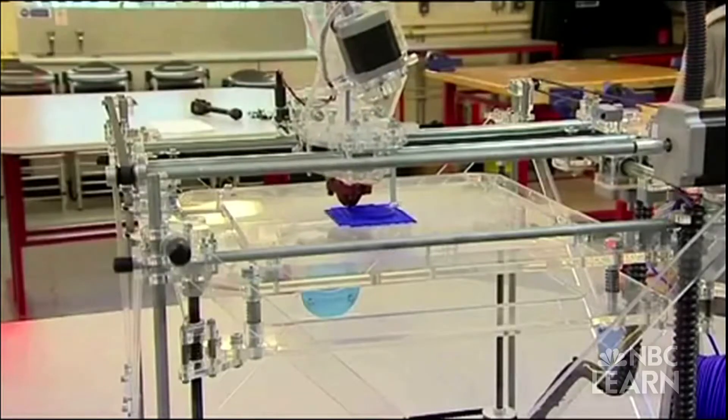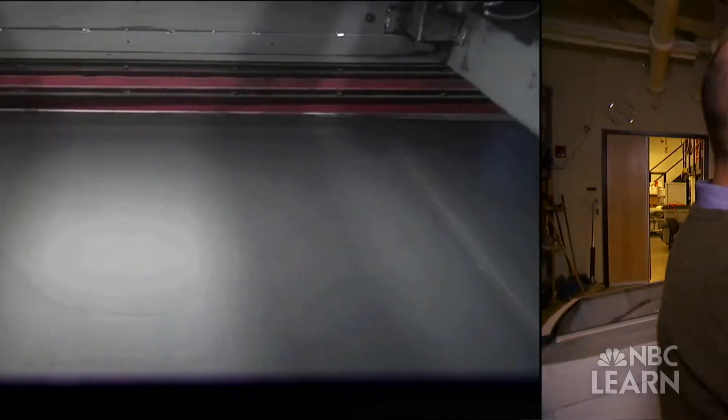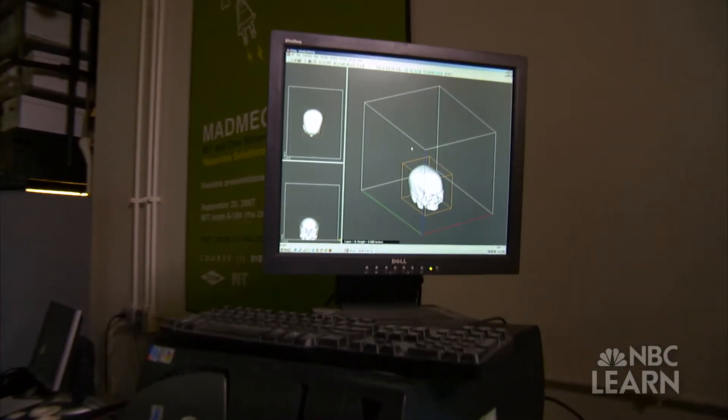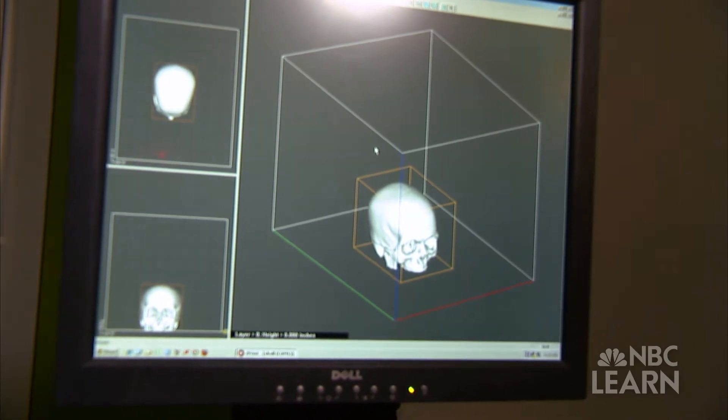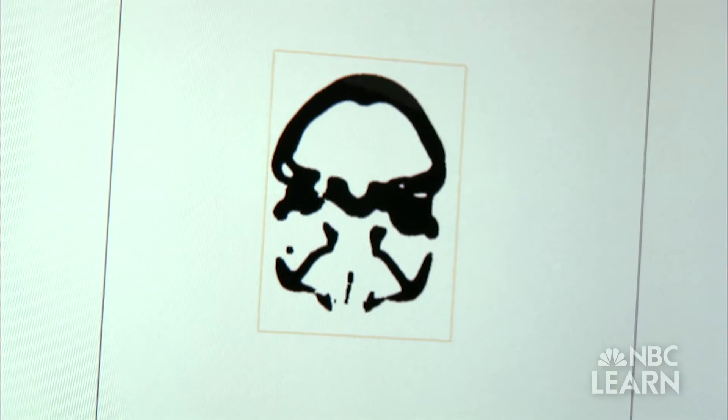Through their collaboration, Sima and Sachs invented an additive manufacturing technique and coined the term 3D printing. In essence, a three-dimensional digital representation of an object is created using a computer. This image is then mathematically sliced into thin horizontal layers.